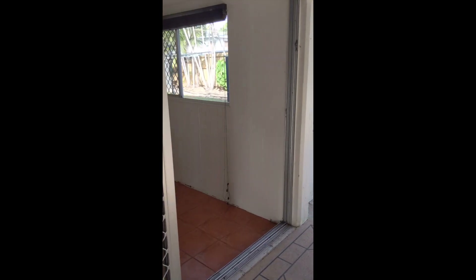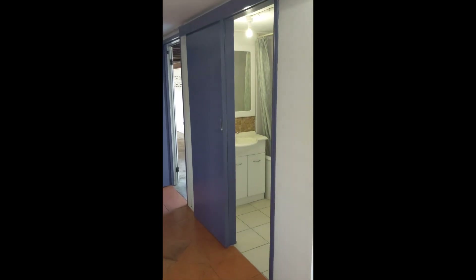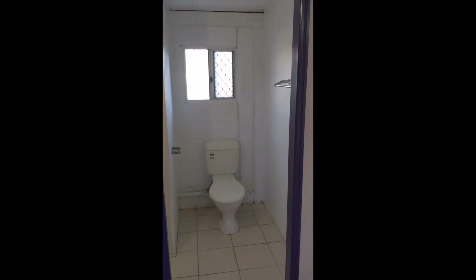Downstairs we've got a multi-purpose room, air-conditioned. We've also got a bathroom. Stepping through to the other side of the downstairs, we've got the carport.